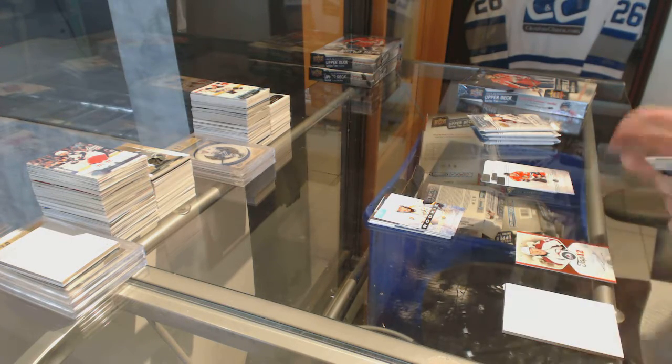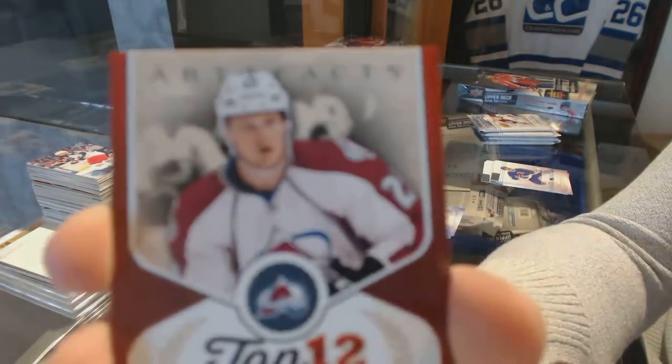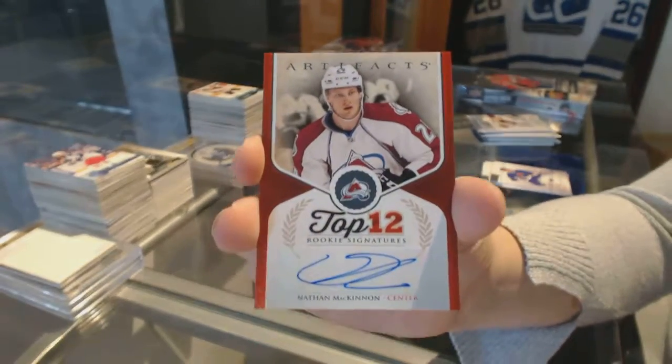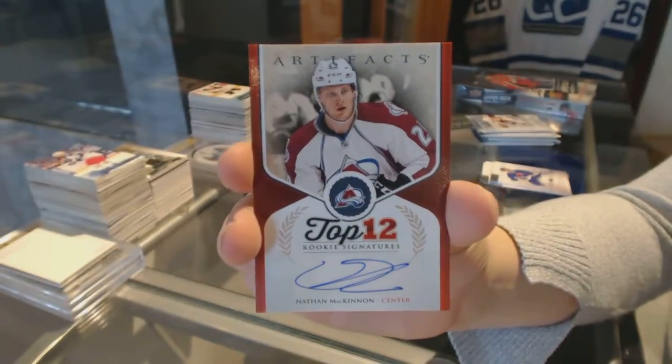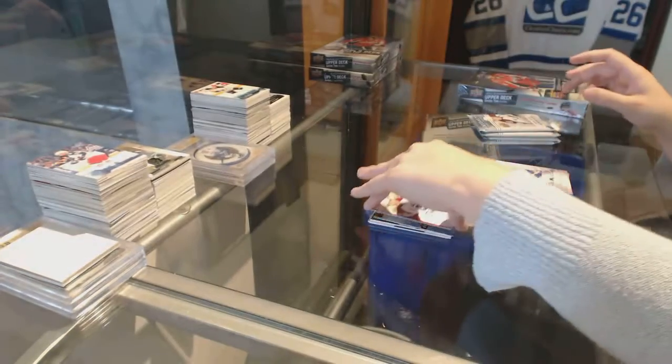That's a good one — we've got a Top 12 Rookie Signatures of Nathan McKinnon.